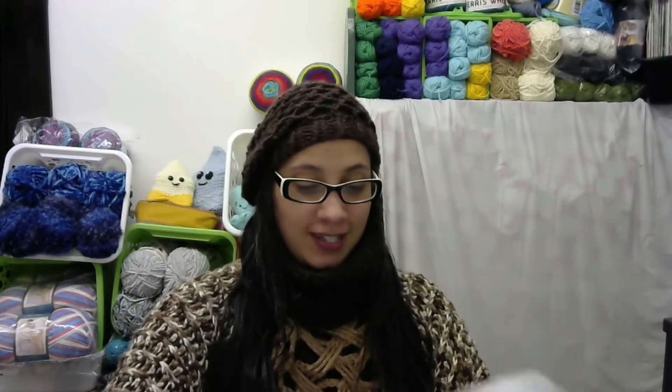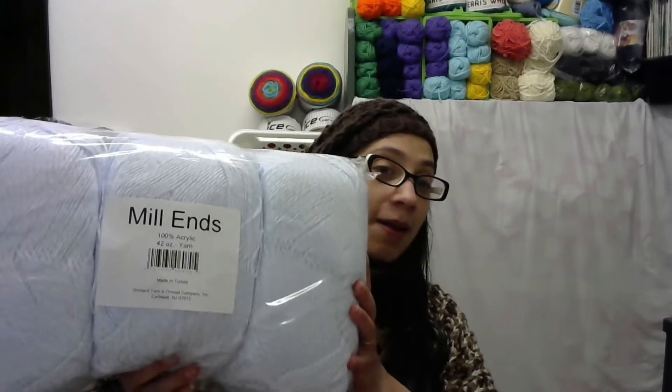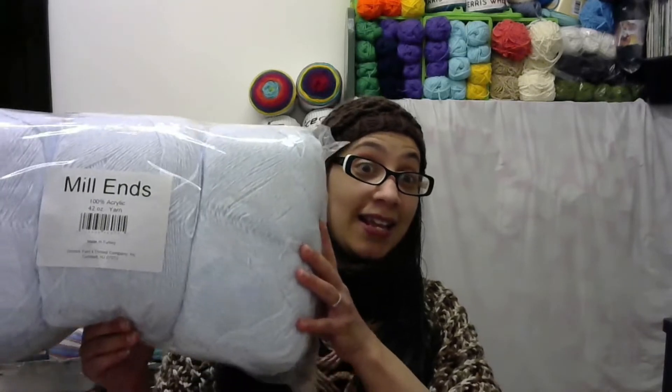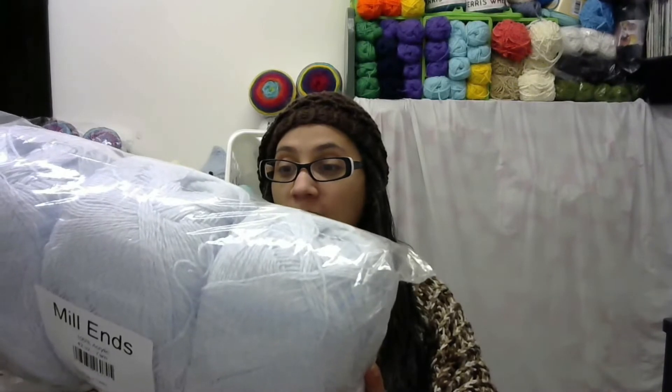Thank you Penny, and it is my pleasure because I love your channel. Let's check it out — wow, this is gorgeous! So this is a really big bag of mill ends, and she said that there's over 3,500 yards in this bag, so that will make a lot of goodies!